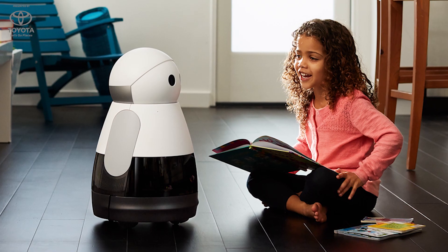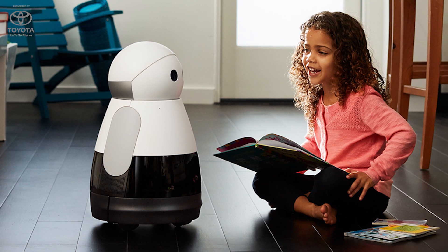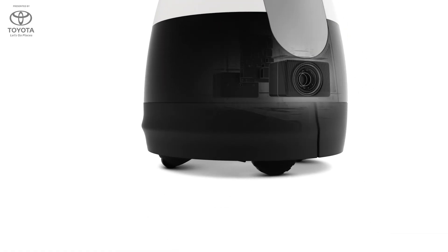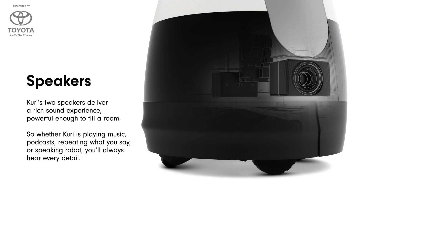Kuri is very much personality forward. You have to fall in love with a robot that you bring into your house. The capabilities Kuri brings include being able to record video and audio, plus a huge amount of intelligence and autonomy. You can ask Kuri to go to the living room and tell everyone it's time for dinner, or read your children a goodnight story. Kuri has a great set of speakers and also has Bluetooth so she can play things from your phone.